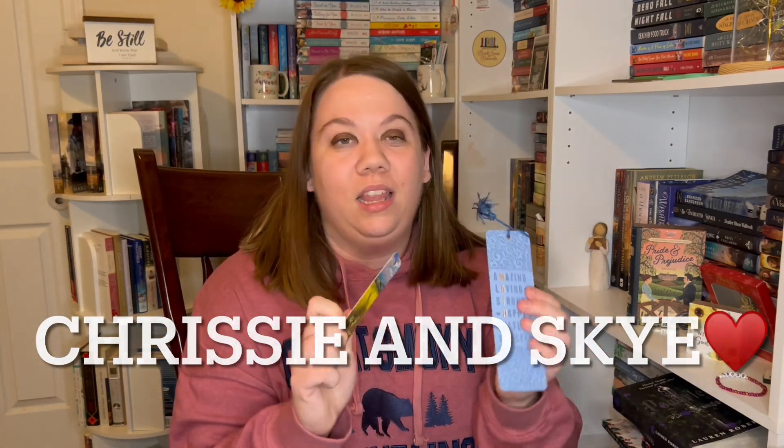I also have some bookmarks here — 'Not all who wander are lost,' and then one that says 'Mother: Amazing, Loving, Strong, Selfless, Graceful.' I love these. Got these from my besties and I just love them so much.